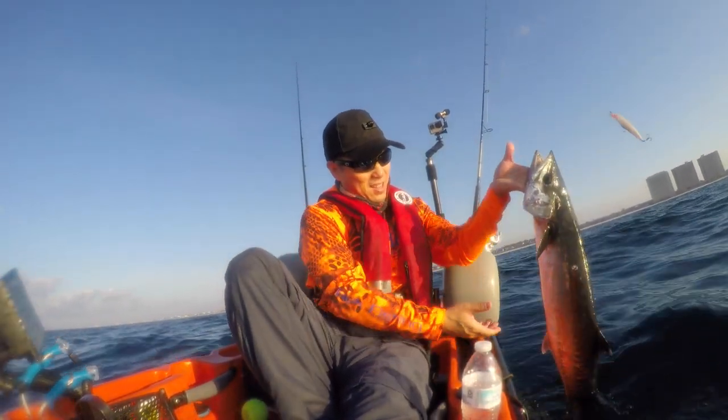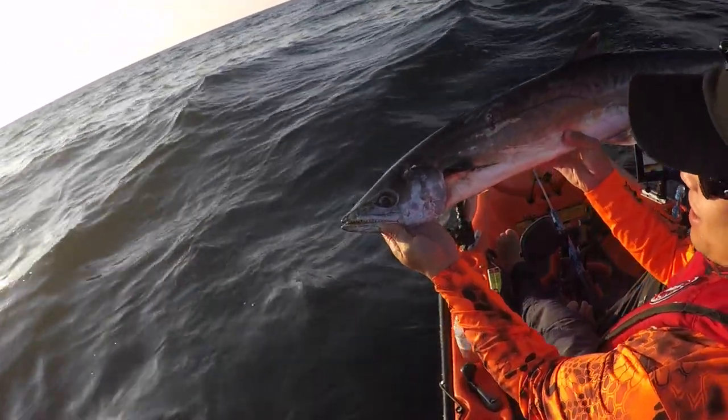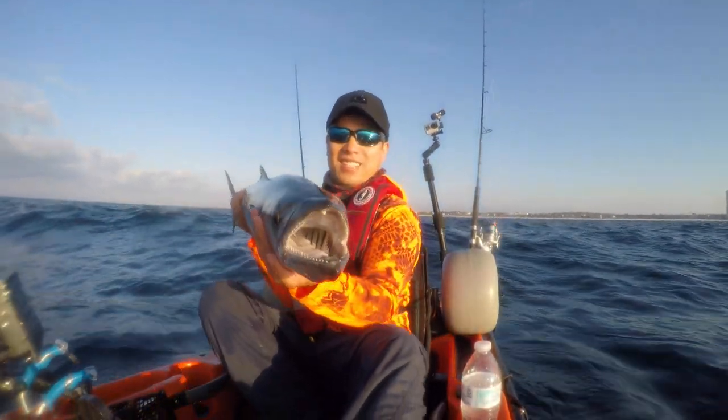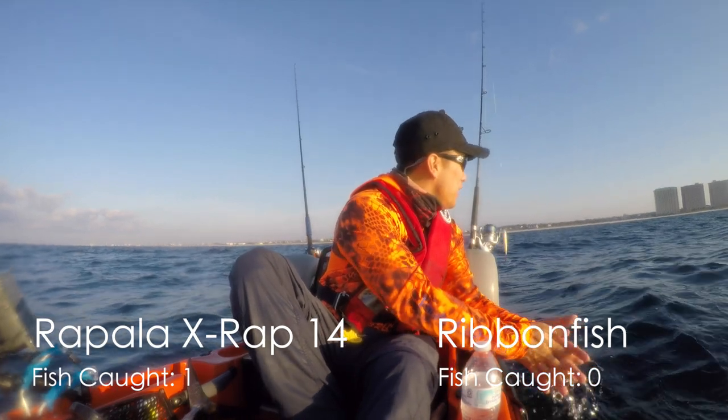Y'all ready to see this king? Look at that monster. That's a good size. X-Wrap one, ribbon fish zero.